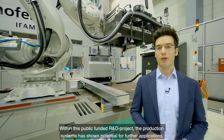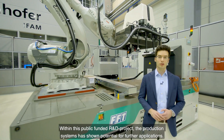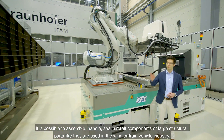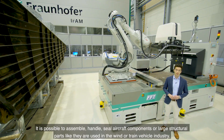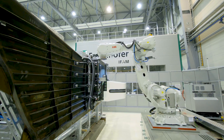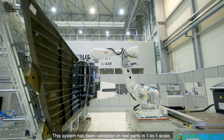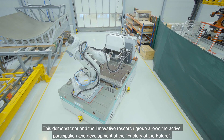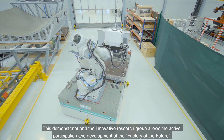Within this public funded R&D project, the production system has shown potential for further applications. It is possible to assemble, handle, and seal aircraft components or large structural parts like they are used in the wind or train vehicle industry. This system has been validated on real parts in one-to-one scale. This demonstrator and the innovative research group allows the active participation and development of the factory of the future.